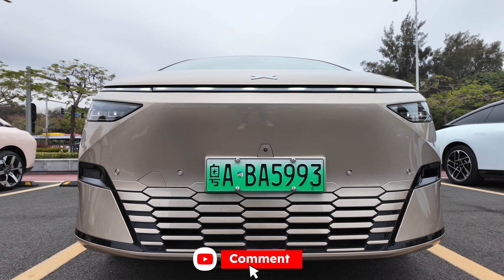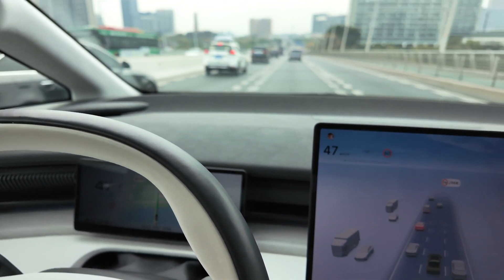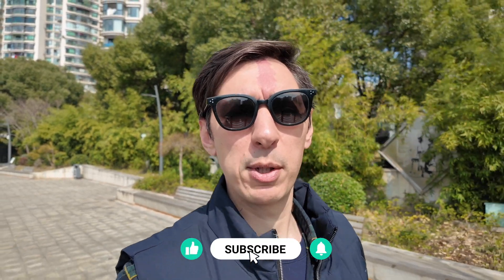So there we go — that was Xpeng's XNGP driver assistance. What do you think? And most importantly, do you think it can compete with the likes of Tesla's FSD? Make sure you leave your comments below. Be sure to give us a like and subscribe. I'll see you next time.